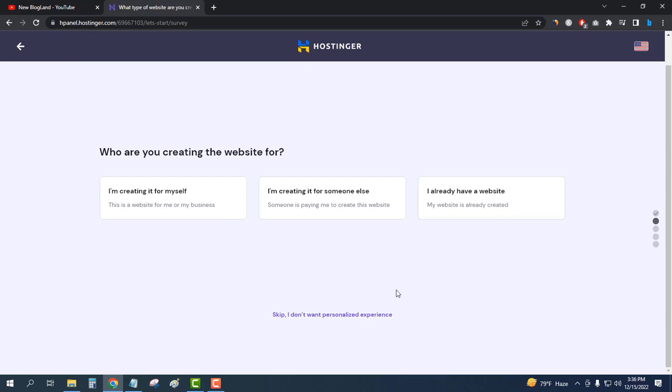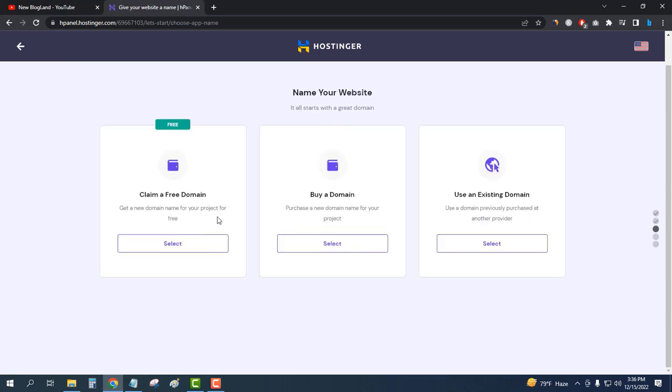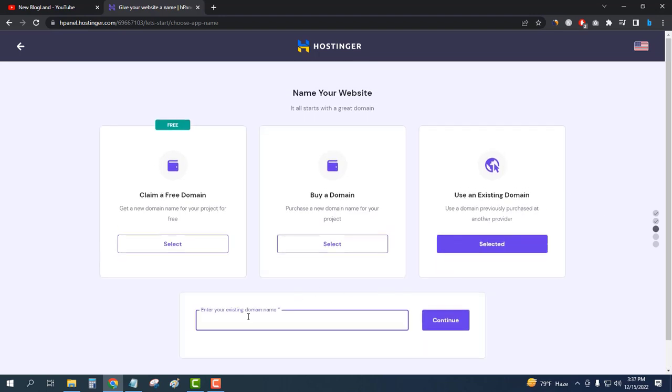For the first time, I'll skip all the onboarding steps. I can claim a free domain, but I will not claim one right now because I already have my own domain. You can enter your domain name here to claim one. I'll click on Use an Existing Domain.